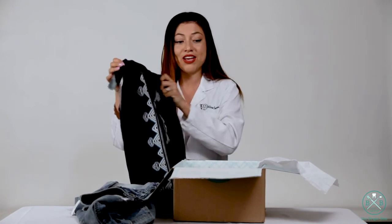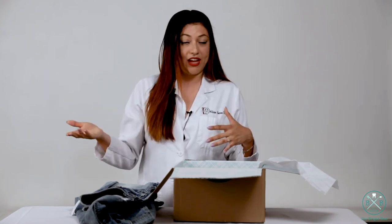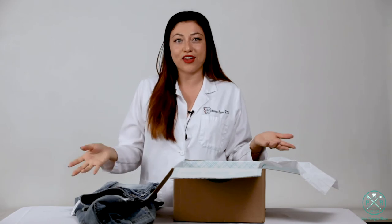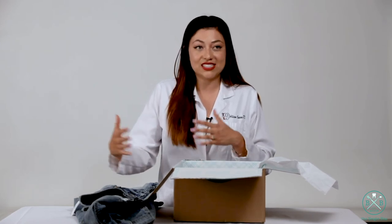Thank you Stitch Fix for sending me my style box. Normally it's only $20 to style you — you pay $20, and if you want to keep all the items, they deduct that $20 you've already paid for the styling. If you keep all five items, they give you 25% off, so you get another discount. I really think it's perfect for everybody who wears scrubs all the time, doesn't know how to put an outfit together, and wants to freshen up their closet. After you're done, you take a survey of the items so they can get to know you and style you better, so the next box comes even better than the last one.